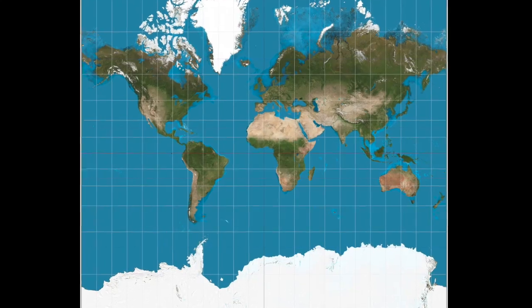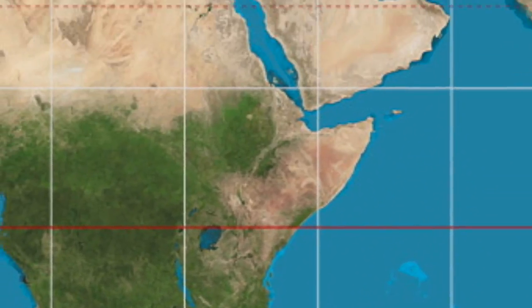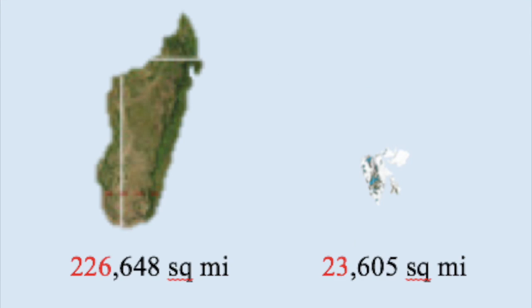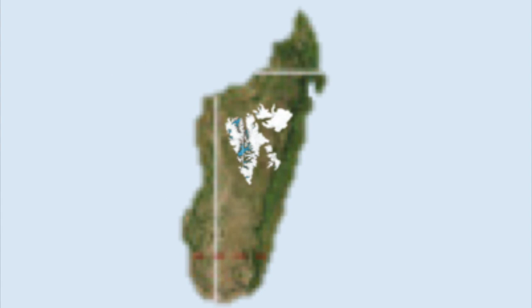Diving in further to Africa, let's take a look at Madagascar. We will compare it to Svalbard combined with Jan Mayen. It looks about two times larger than Madagascar, I would say. BAM! The cold, hard truth: Madagascar is 9.4 times larger than Svalbard and Jan Mayen.